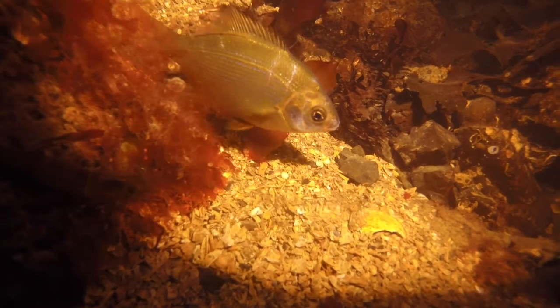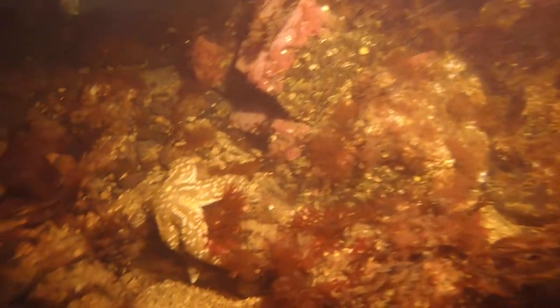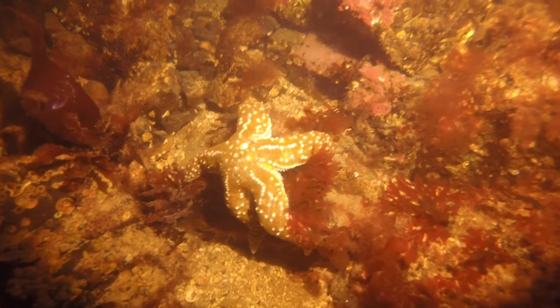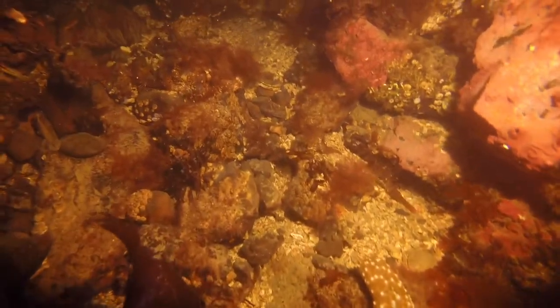I heard there was a second buddy team doing their own dive, and when they descended they were right on top of an octopus. You just get lucky with octopuses — there's no rhyme or reason to where they are. I'm convinced it's just dumb luck. Even though it was the same dive site and same day, totally different dives happening.